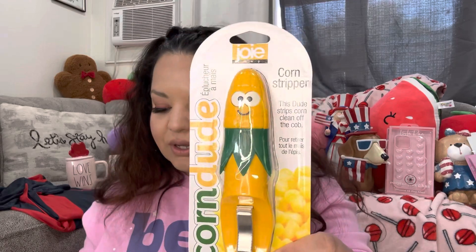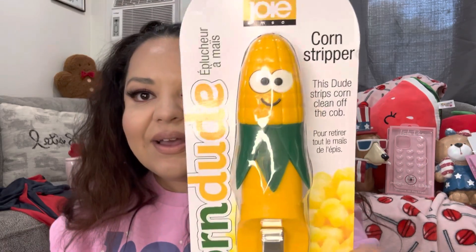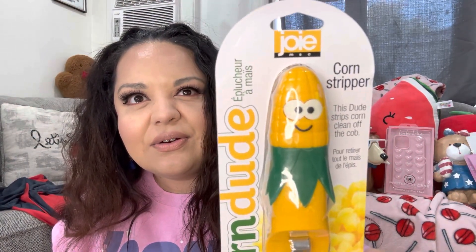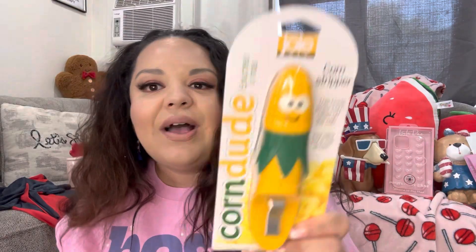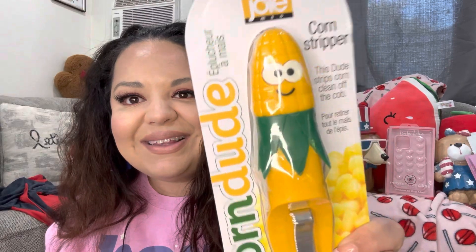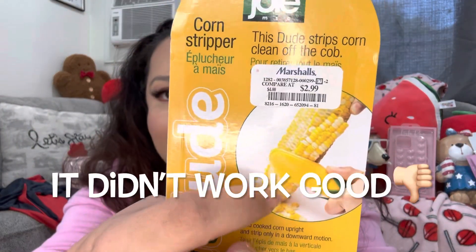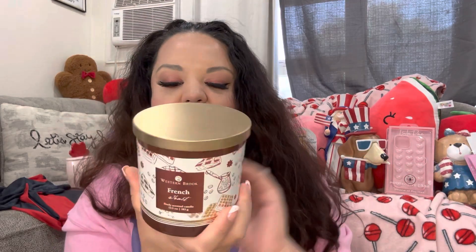Then I got the corn dude! I got him because I want to make a skites and try it out — it's supposed to scrape your corn like that. He was $2.99 and he's cute.